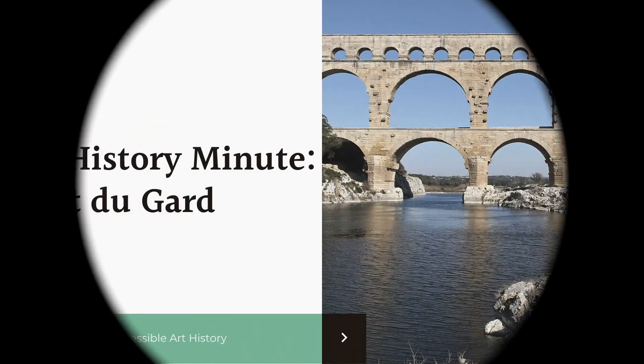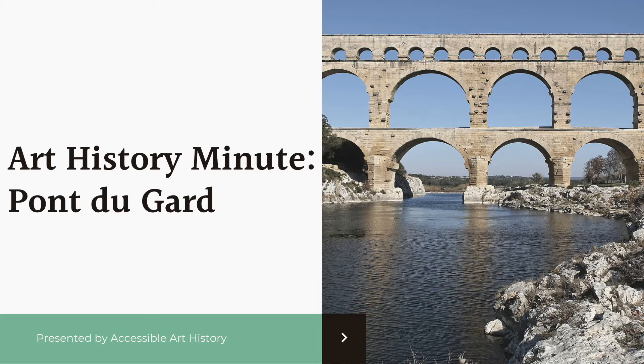Welcome back to the Accessible Art History YouTube channel. In this week's episode of Art History Minute, I'm going to be discussing a magnificent feat of Roman engineering. The Pont du Gard is one of the best surviving examples of Roman aqueduct and can tell us a lot about how Romans built up their empire. So to learn more about this amazing structure, keep on watching.